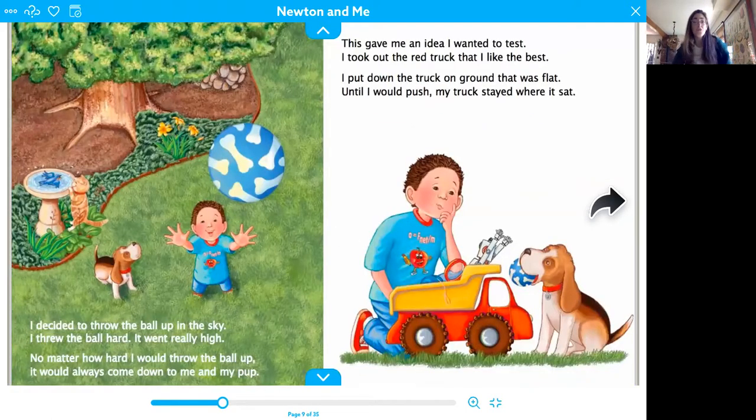I decided to throw the ball up in the sky. I threw the ball hard — it went really high. No matter how hard I would throw the ball up, it would always come down to me and my pup. This gave me an idea I wanted to test. I took out the red truck that I liked the best. I put down the truck on ground that was flat. Until I would push, my truck stayed where it sat.